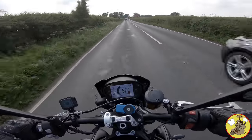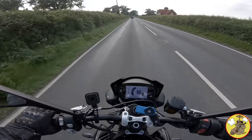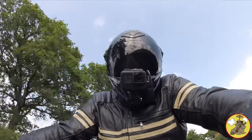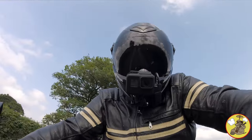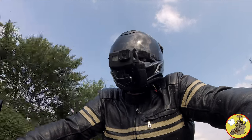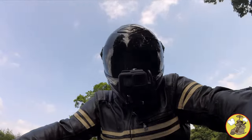I want those extra thousand RPM. That's what I love about bikes - you can just jump on it and go find some twiddles. It's not about getting there, it's about the taking part.